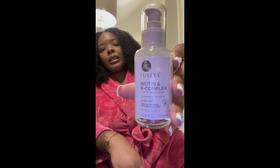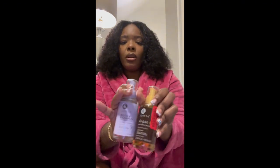I also bought this Biotin B Complex, and I've never tried this before either. They're the same brand — one is Argan and one is Biotin B Complex. I've never tried either. So I'm gonna be trying it. Honestly, I think it's gonna be amazing for my hair. I'm excited to use those.